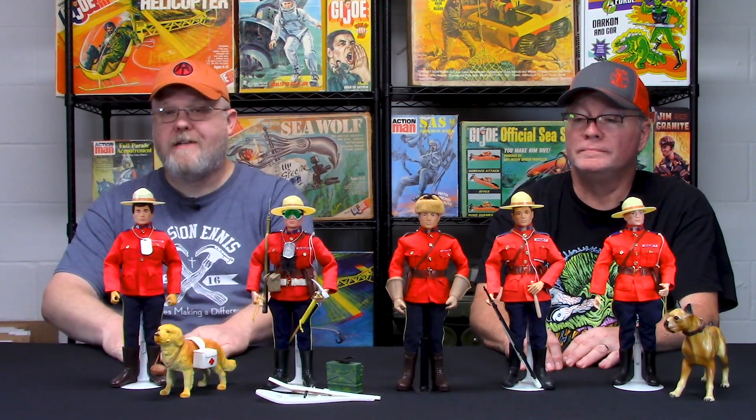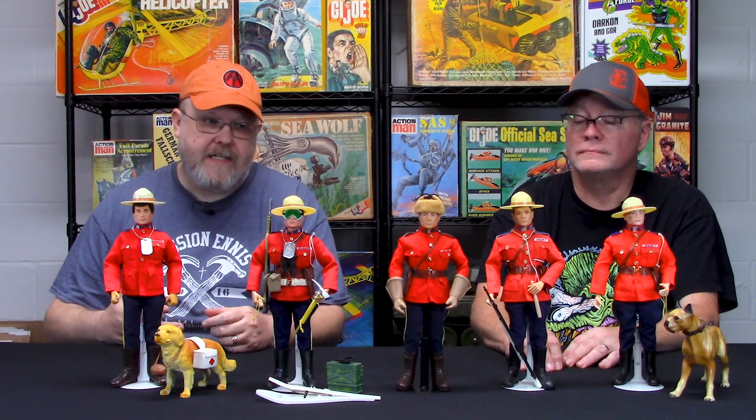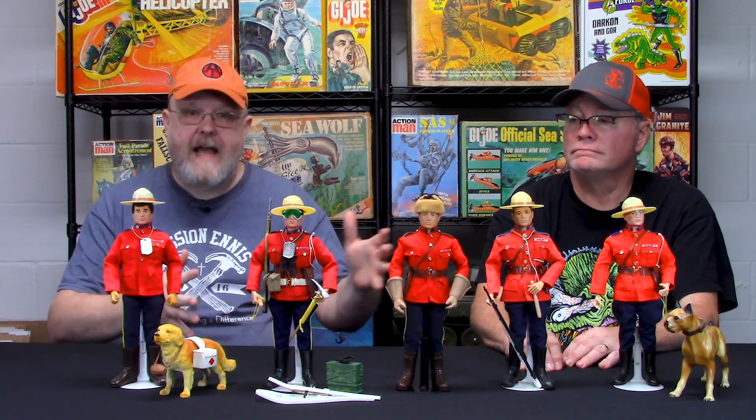Hey folks, welcome back to the Cotswold Collectibles YouTube channel. I am Greg Brown, owner of Cotswold Collectibles. We're bringing David back this week to talk about Canadian Mountie sets made by Hasbro. I don't know anything about Canadian Mounties — I'm more of an adventure team guy, so I'm really interested to see what David has to say about this particular line of action figures.